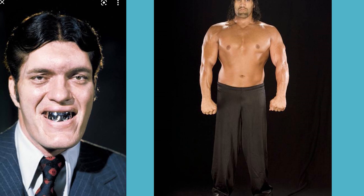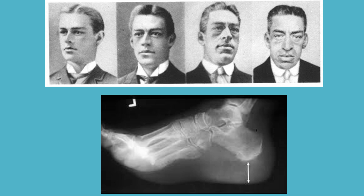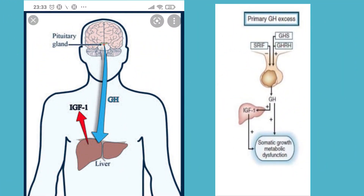Acromegaly — caused by growth hormone excess — presents with prognathism, enlarged organs, increased heel pad thickness, and a large body frame. Family members may not even recognize the gradual changes. To identify: check insulin-like growth factor-1 (IGF-1), which will be elevated. Alternatively, a glucose challenge test — growth hormone level will be suppressed by glucose in normal individuals but not in acromegaly.